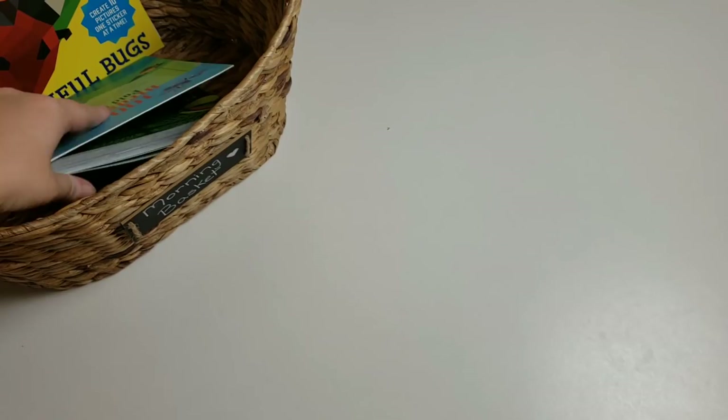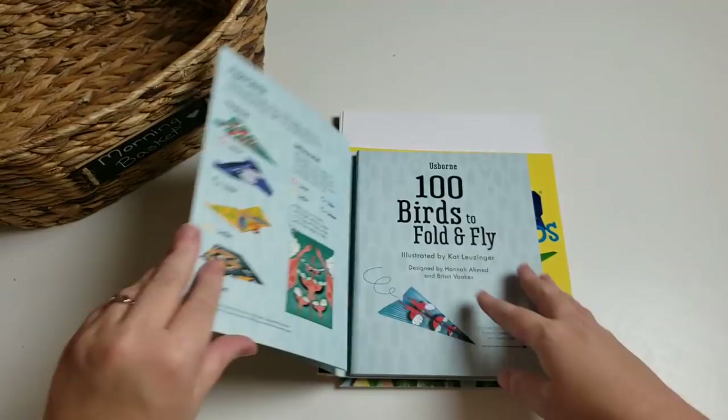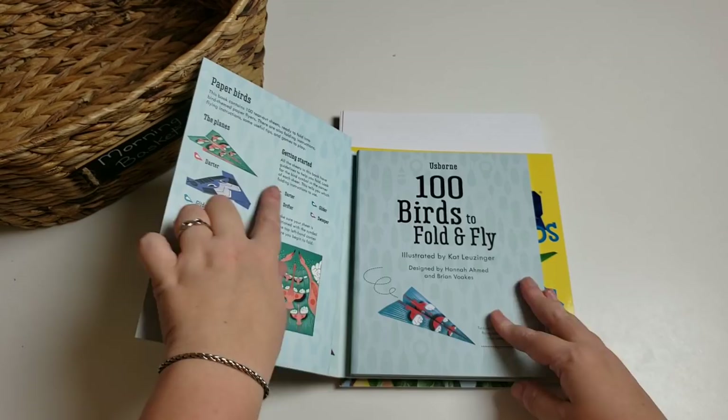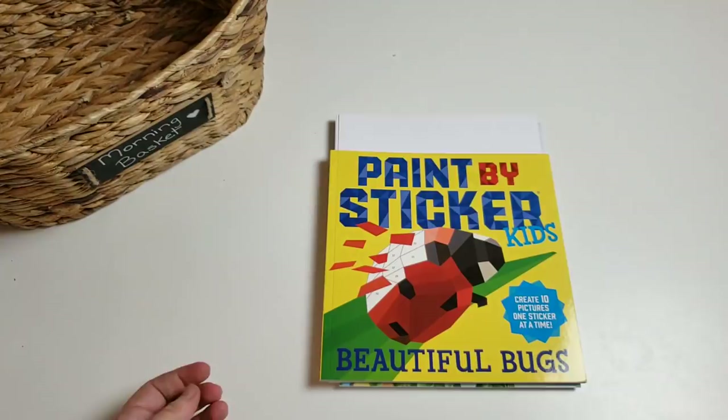I have some hands-on activities. The first is 'A Hundred Birds to Fold and Fly' from Usborne. It has three different types of flyers, color-coded so you can see at the top which flyer each one is and how to fold it. She has a hundred different birds to fold and fly.